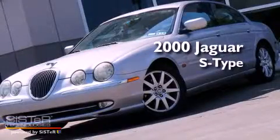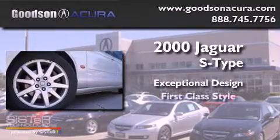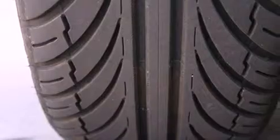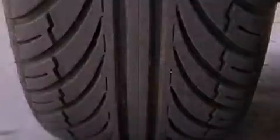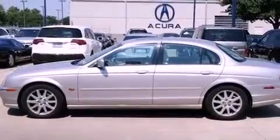This is a 2000 Jaguar S-Type. All of the following features are included: a moonroof, aluminum wheels, cruise control, and leather seats.